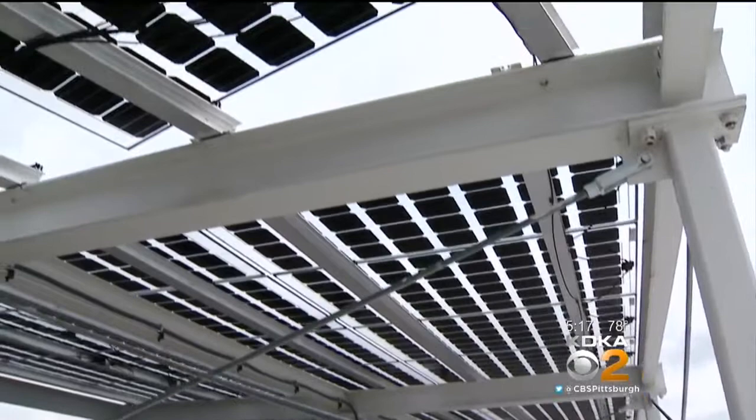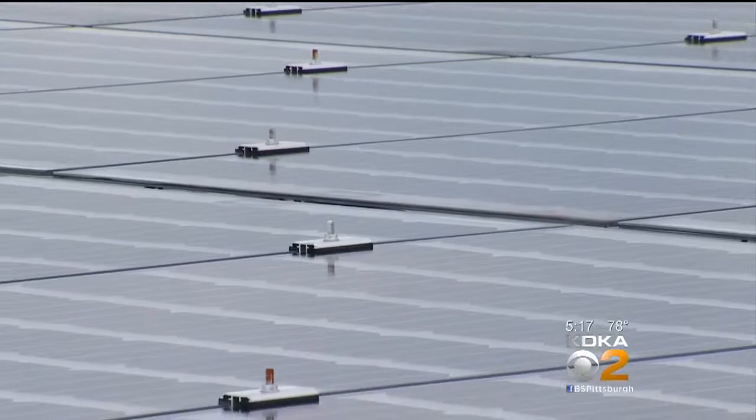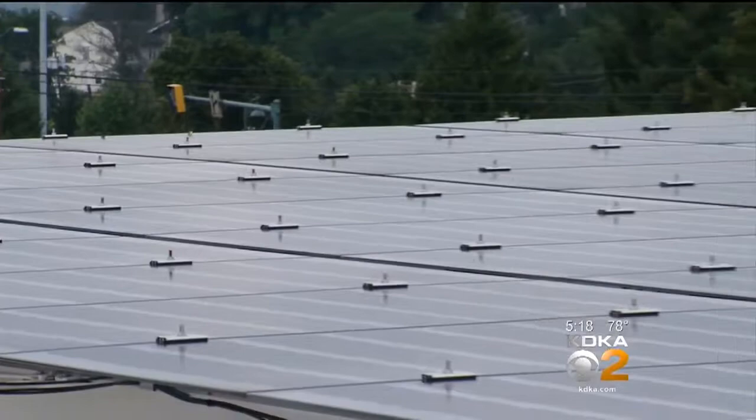When the electricity produced is not needed, it flows back to the utility company. On the weekends, even when we're not in this building, we're producing solar power and it's not being used, so it goes right back to the utility company through our meter — just like you have a meter on your home. It's called net metering, and the utility company actually buys that power back dollar for dollar. John Delano, KDKA TV News.